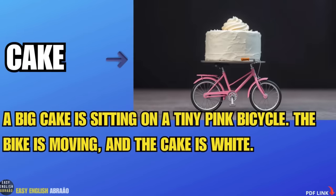Cake. A big cake is sitting on a tiny pink bicycle. The bike is moving and the cake is white.